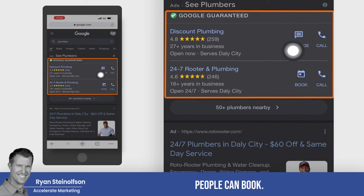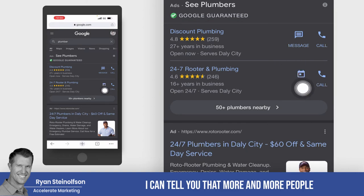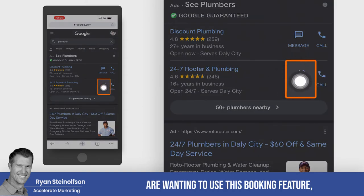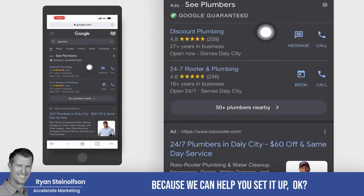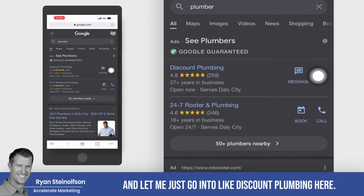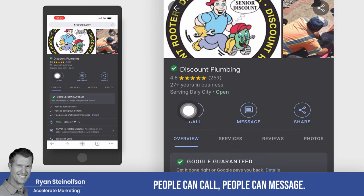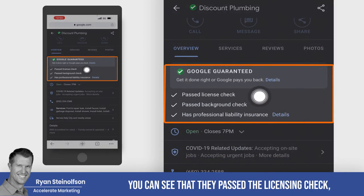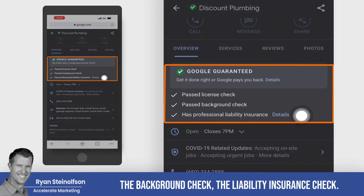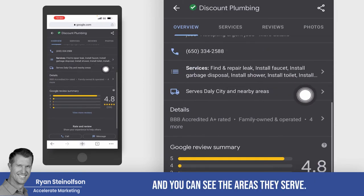More and more people are wanting to use the booking feature, so if you don't have it set up, give us a call and we can help you set it up. If I tap on Discount Plumbing, you can see what's available — people can call, people can message. You can see that they passed the licensing check, the background check, and the liability insurance check, and you can see the areas they serve and the services they offer.